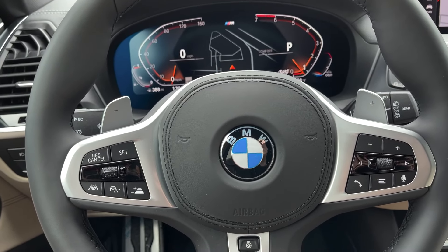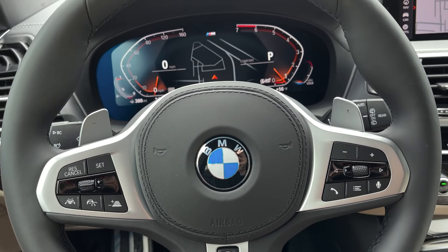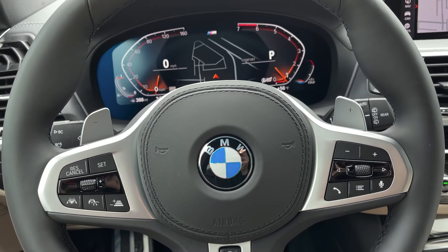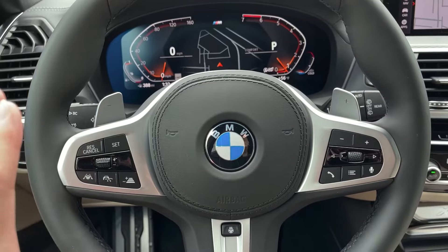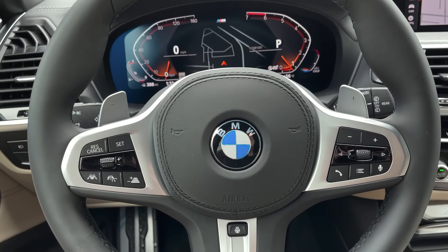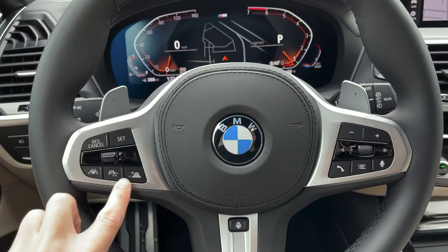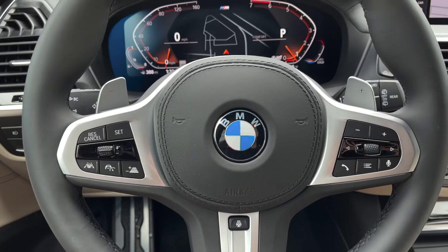For 2020, for the X3 and the X4, they did rename the Driving Assistance Plus package to Driving Assistance Pro. At the same time, they included a steering wheel that looked very similar to the X5 — it has a different shape, and the button placements have changed for 2020 and 2021.